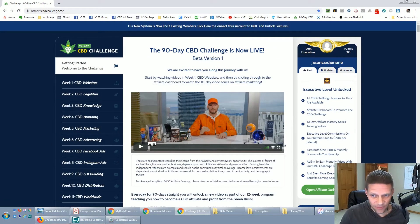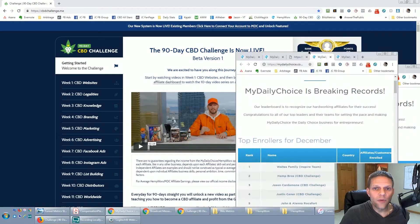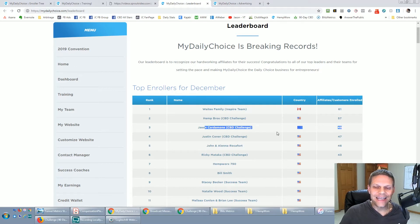What most people don't have is a system like this. What almost nobody else has is the kind of systems we have inside beyond just the 90-day challenge, which includes a private Facebook group, daily coaching, daily mentoring, live phone calls, and live coaching. We have so many resources within our group that we are accelerating the results. The CBD challenge team — if you were to add all our numbers together — we have more numbers than probably the entire top 10 combined.